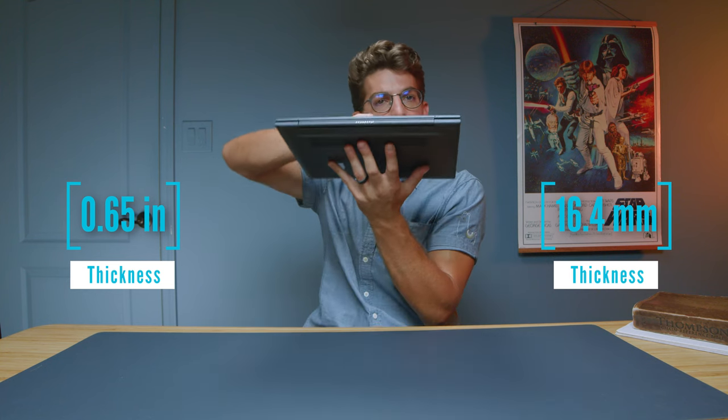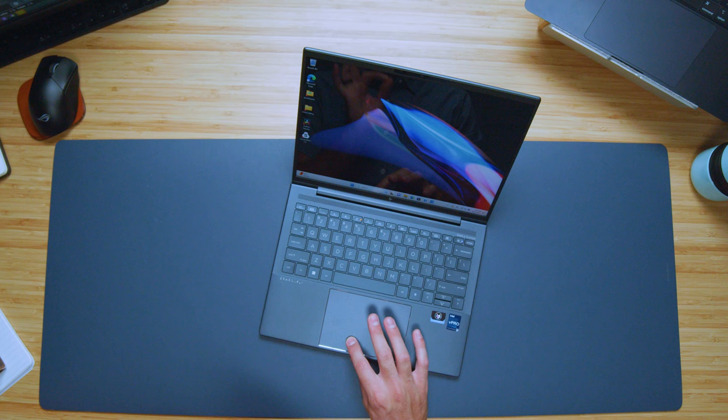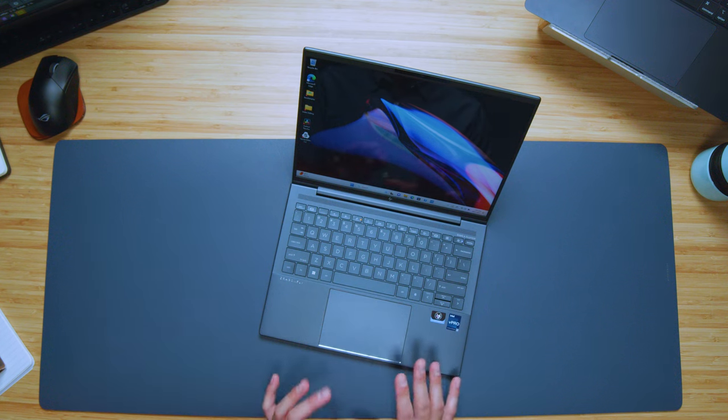One thing that also stood out to me was the trackpad. This trackpad feels so great to use. It has a mellow, very dampened click — when you click it, there's a confidence you experience. A lot of times trackpads feel shaky or not really attached well to the chassis; they're rattly. This one is so secure and really invokes a sense of quality when using this device.